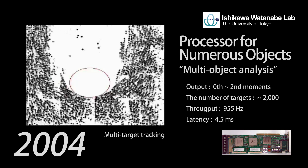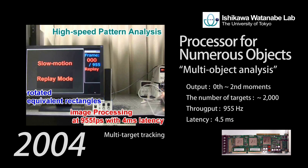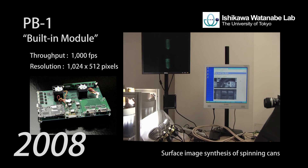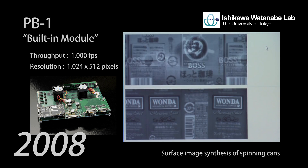In 2004, the processor for moment-based analysis of numerous objects was designed and opened the way to multi-object analysis. PB-1 is a processor for high-speed vision and was used for high-speed inspection systems.